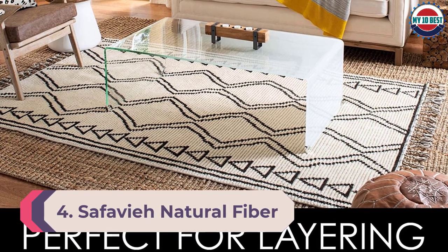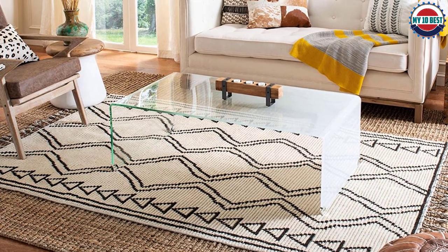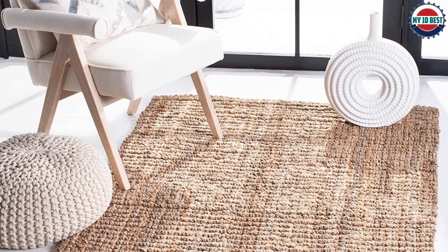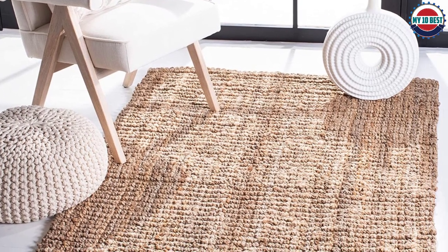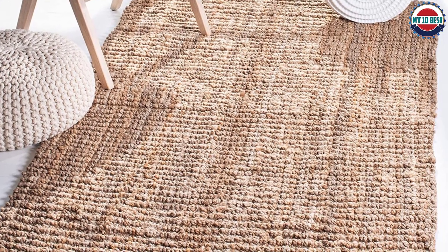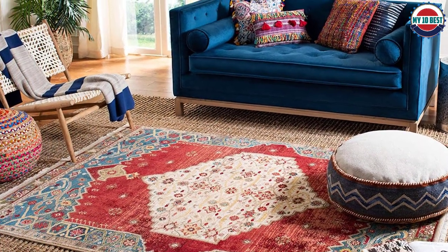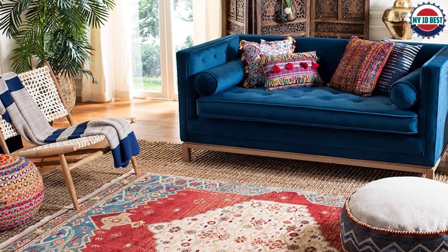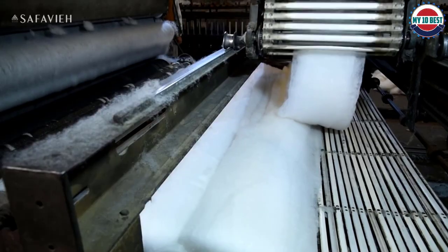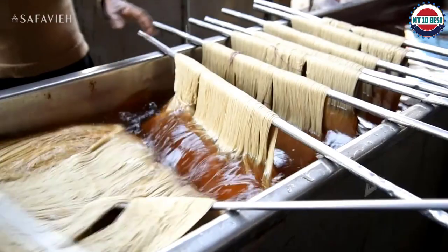Number 4: Safavieh Natural Fiber Collection NF-447A. Jute rugs can instantly bring a casual coastal feel to a room, and because they're durable, they're a good choice for a foyer. This selection is a 100% jute rug woven out of thick and sustainable jute fibers with a chunky weave that adds texture and character, promoting a tranquil and organic ambience. Safavieh's hand-woven jute rug has been expertly crafted for those looking to add a carefree vibe to their home. This solid-colored reversible rug will blend effortlessly with new or existing decor.